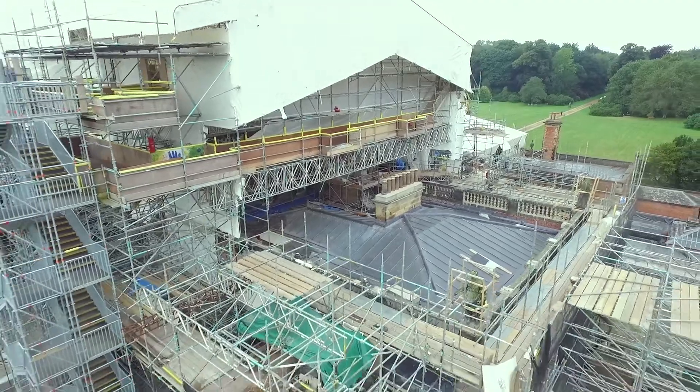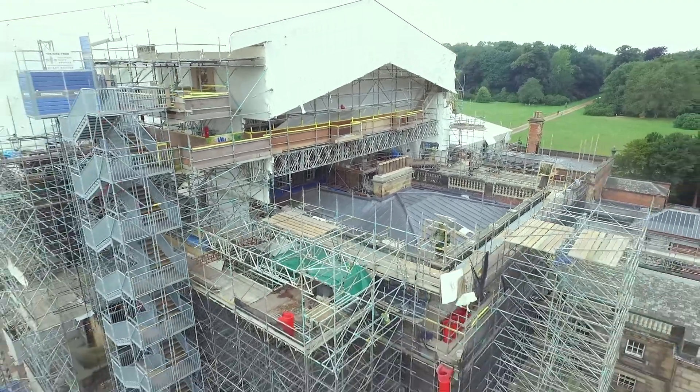We are the lead consultant and the conservation architects, so we essentially lead the team of consultants who have been put together to create this project using the client's brief.